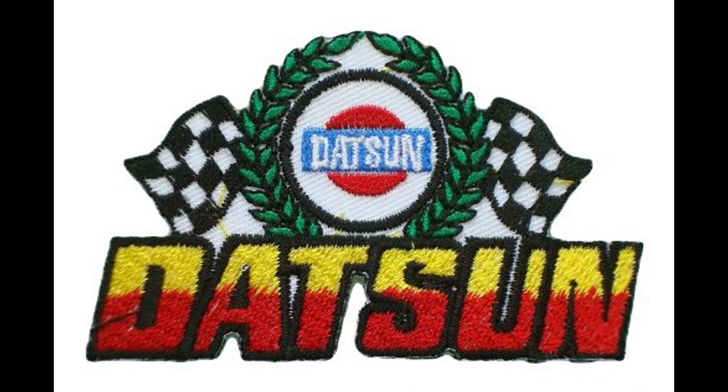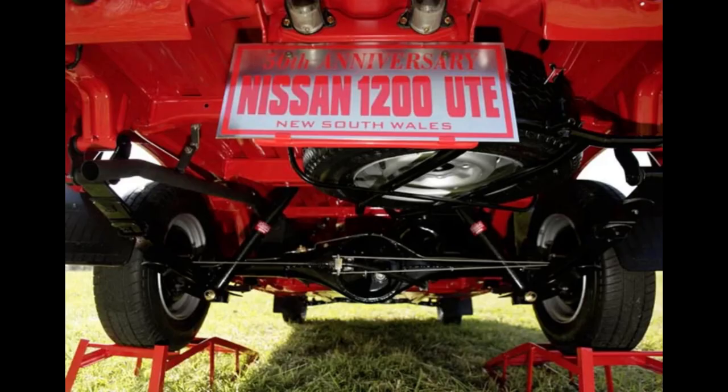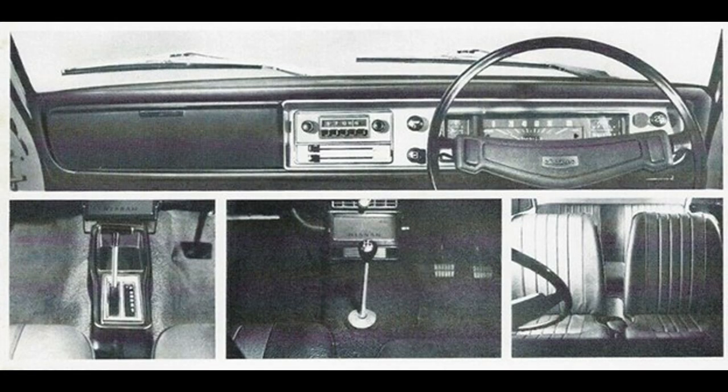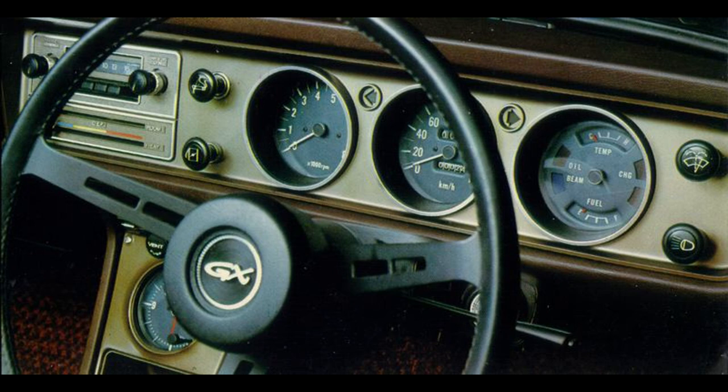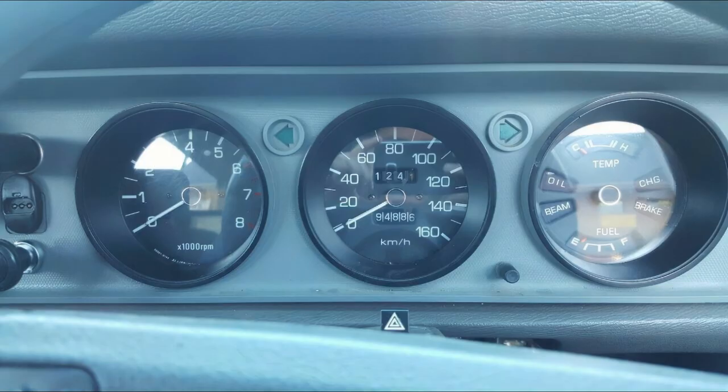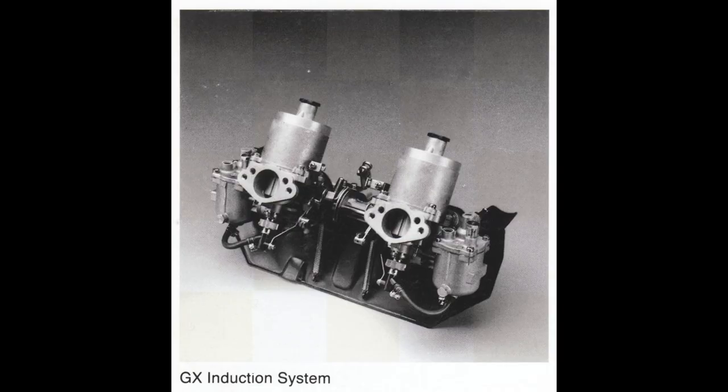What makes the Datsun 1200 so special? Well, let's start with its design. Despite its diminutive size, this little truck boasts a charming and timeless aesthetic. Its simple yet functional design has made it a favorite among vintage car enthusiasts. Stepping inside, you'll find a minimalist yet practical interior. The cockpit is driver-centric, and everything is laid out for ease of use. It's a true embodiment of the less is more philosophy.